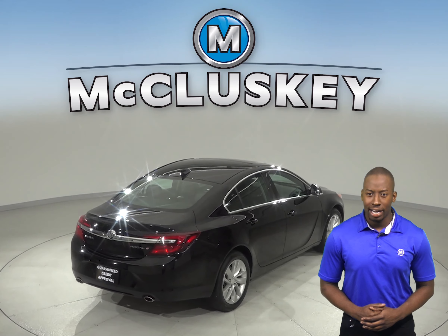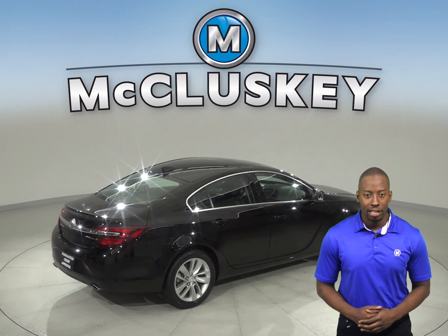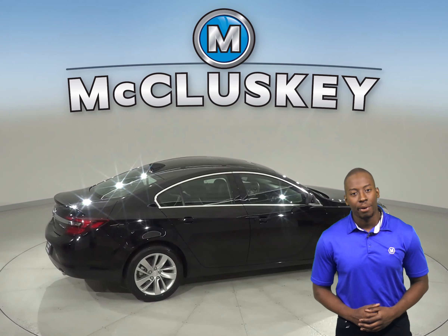Come on down and try this Buick Regal with our free 48-hour test drive and once you buy it then we will cover it with our free lifetime mechanical warranty for as many years and as many miles as you own it.